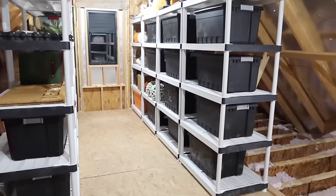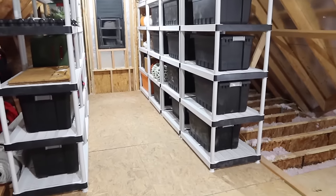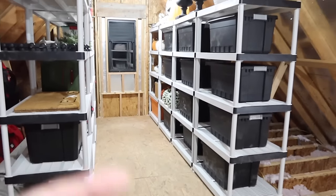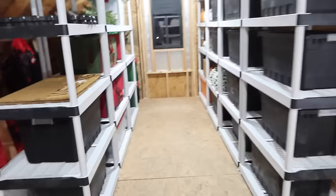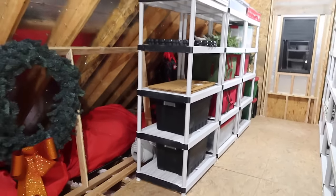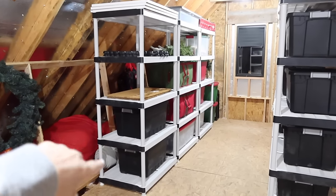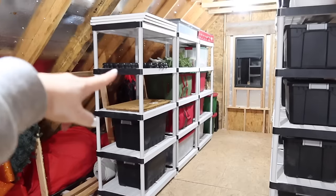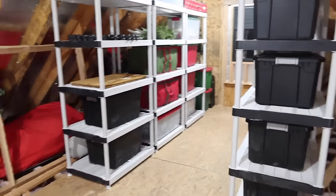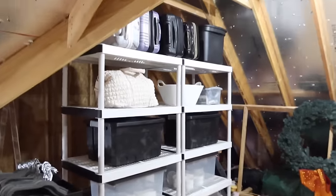I do want to do some labels — I'll probably just hand-do them since it's nothing super fancy up here, but that way I know what's in each tub since I did all black. I also allowed room for overflow, because occasionally I'm going to get something up here. These are just extra mirrors on the overflow shelf for when we need it eventually. I am so happy with how this space turned out.